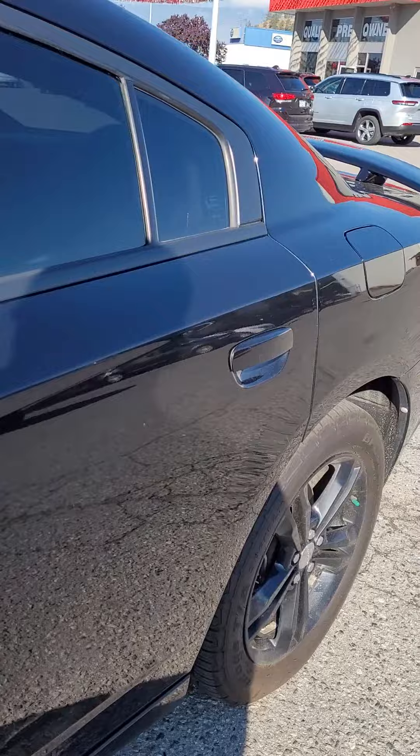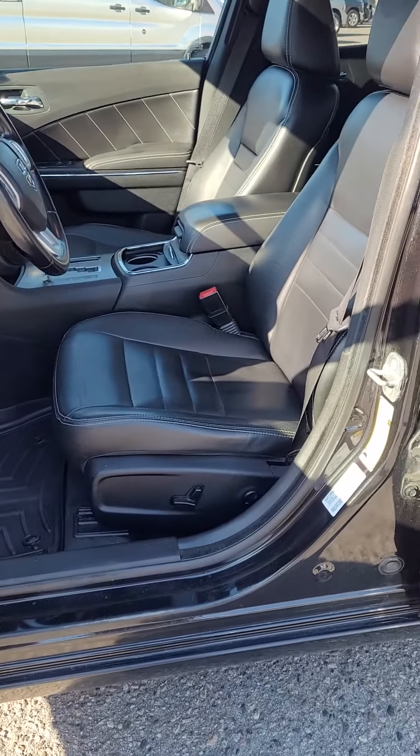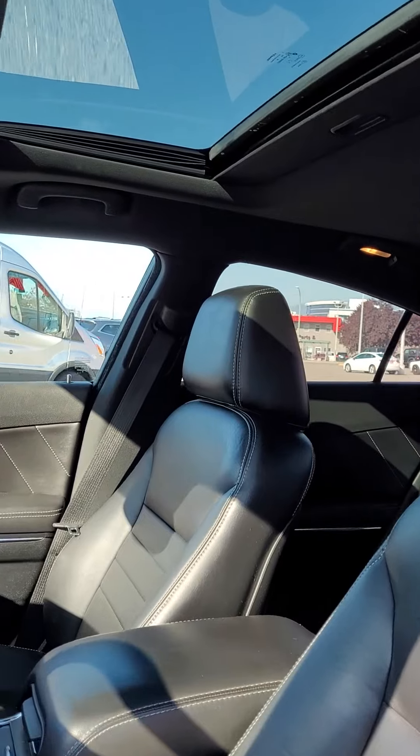These continue on for the current Chargers. As for the interior, you have a six-way adjustable seat, four-way adjustable lumbar, heated leather seats, and it does come with a sunroof.